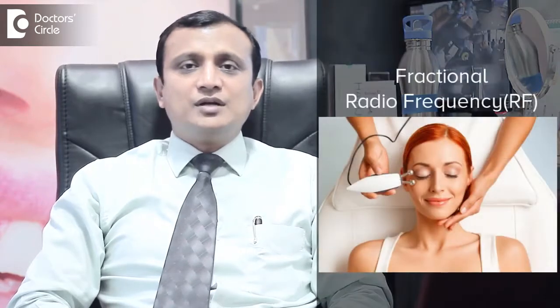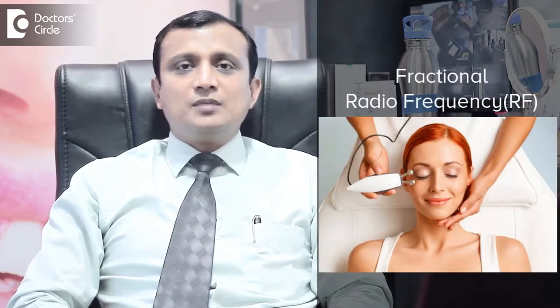These aging changes can be reversed with some interventions. They range from non-surgical to surgical things. Non-surgical things involve fractional radio frequency, wherein there will be gradual contraction of the skin so that the wrinkles come down and the elasticity is regained.